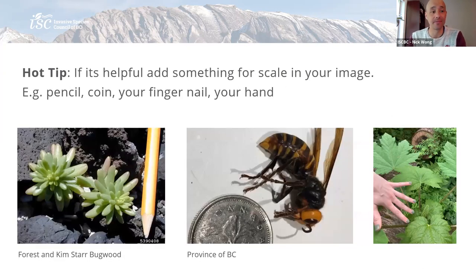Another handy tip for photography is adding something for scale. It's a little tougher when you're close up to something. So you've got a coin in your pocket, or a pencil, or a hand for scale, a banana for scale — that kind of stuff. It can be very useful.